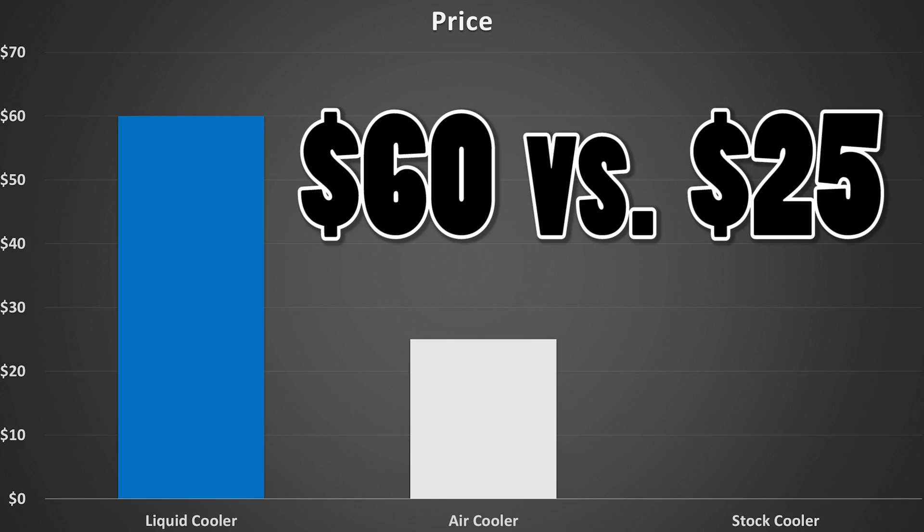Obviously the liquid cooler gave us better results. We achieved higher frame rates in Grand Theft Auto V and also a higher score in Cinebench R15, but at the cost of spending more than double the amount of money on the Corsair H90 over the Hyper T4.